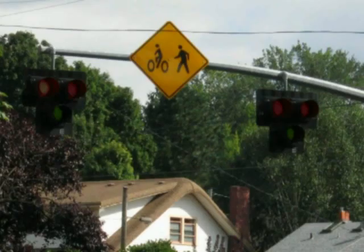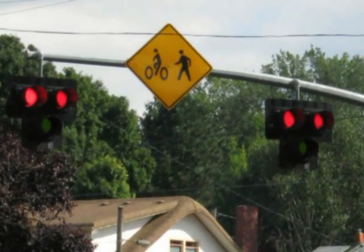The HAWK beacon is dark until a bicyclist or pedestrian pushes a button to cross. Then it flashes yellow, turns steady yellow, and after a few seconds turns red to stop traffic in the cross street.